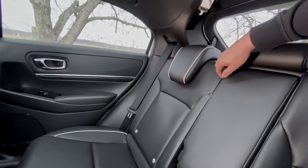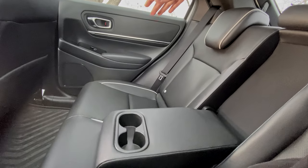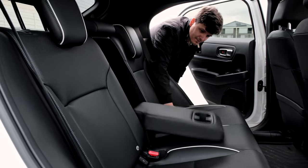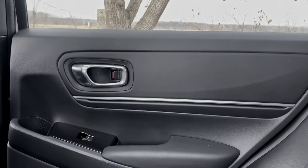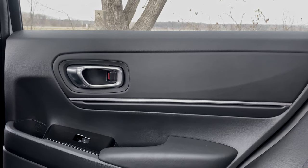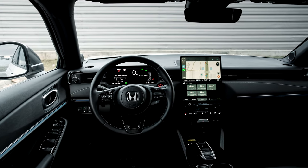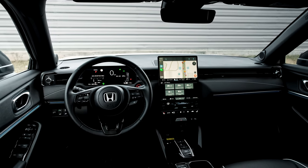One thing I noticed that doesn't scream high quality is the center armrest in the back — it just falls with no damping whatsoever. The materials are okay, although it's hard plastic on all of the surfaces. But even though the E-NY1's exterior is mostly HR-V, the interior — especially the dashboard area and the screens — is completely different and better.